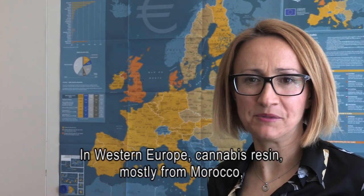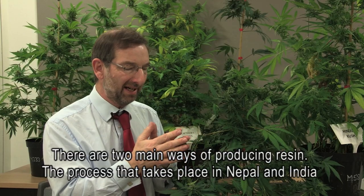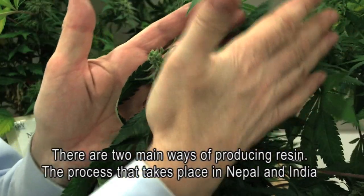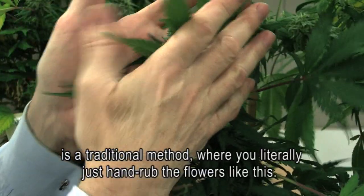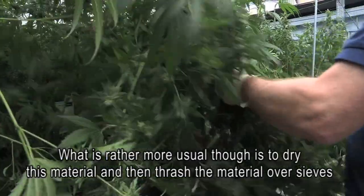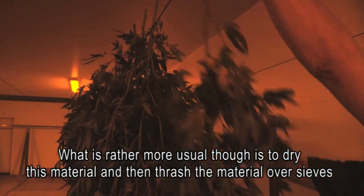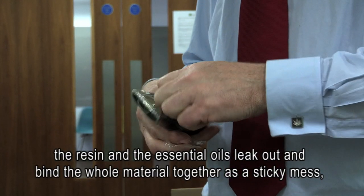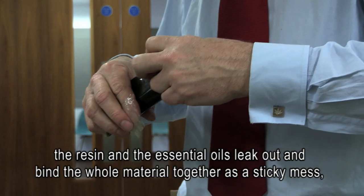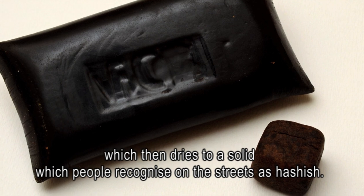In Western Europe, cannabis resin mostly from Morocco used to dominate the cannabis market. There are two main ways of producing resin. The process that takes place in Nepal and India is a traditional method where you literally just hand-rub the flowers. What's rather more usual is to dry this material and then thrash it over sieves; the trichomes fall off, and when you compress the material the resin and essential oils leak out and bind the whole together as a sticky mass, which then dries to the solid that people recognize on the streets as hashish.